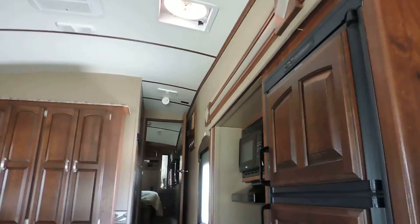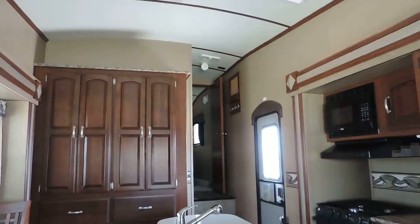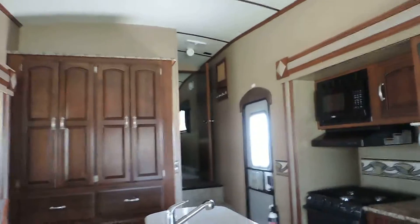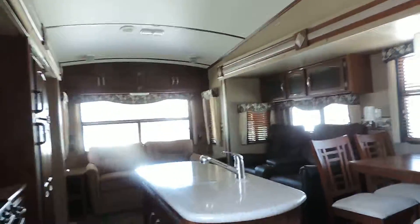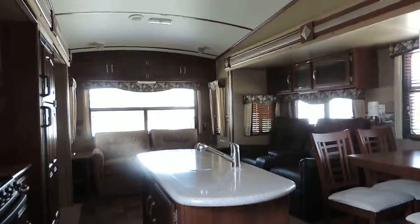Weighing at only 8,800 pounds, it is towable by some half tons — most three-quarter tons will tow this. If you have any other questions, please call us. Thanks for watching.